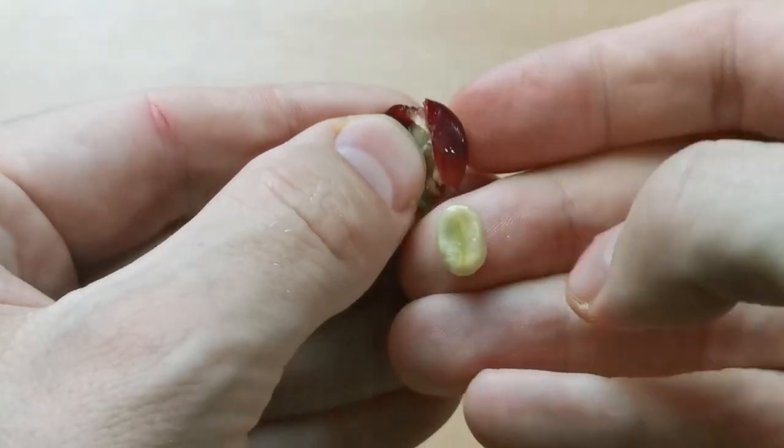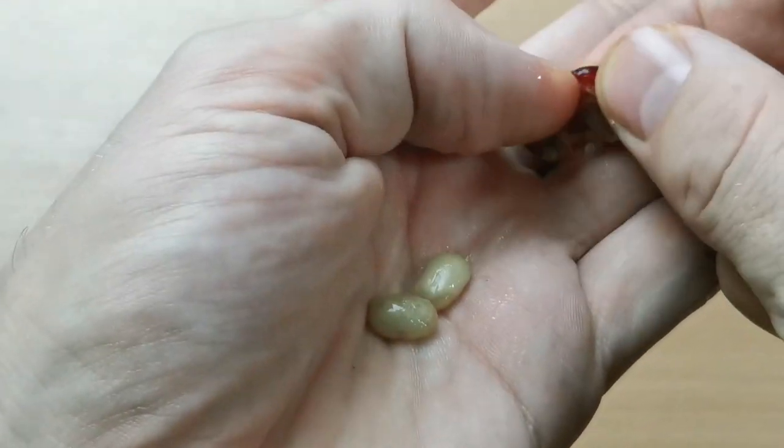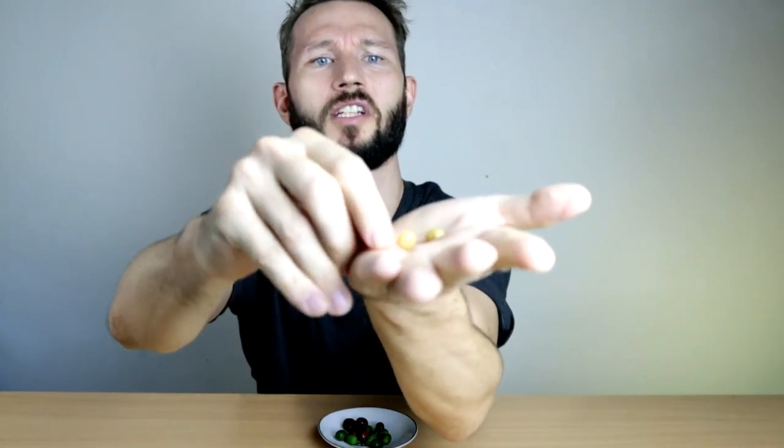There are two seeds inside a coffee cherry, except sometimes there's only one, and then it's called a peaberry — but usually there will be two seeds. Let me try to open up this cherry here so you can see for yourself. If you just squeeze the skin, these two seeds will come out, and those are the ones that will turn into beans eventually. And then you're left with the skin. There are just two small seeds here that don't look that interesting, but this is what will turn into the coffee bean once they've been processed and roasted.